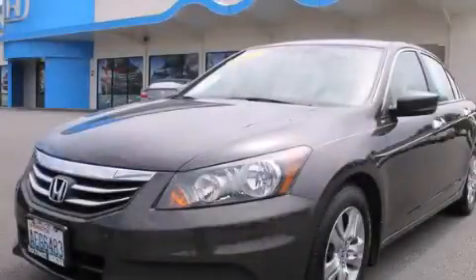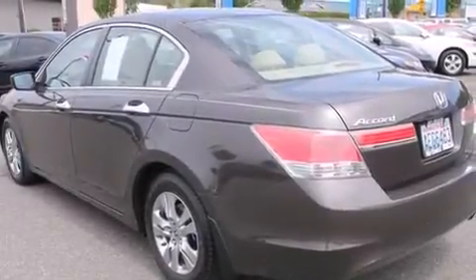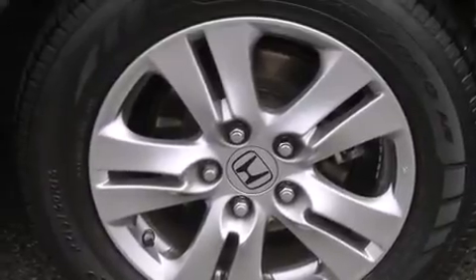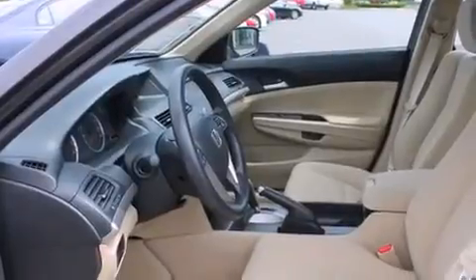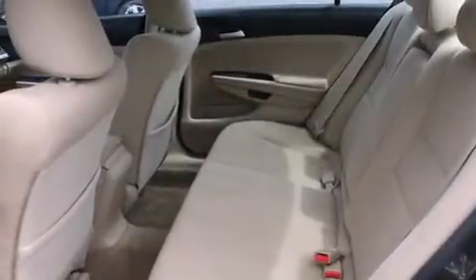This is a 2011 Honda Accord. It features a 2.4-liter 4-cylinder engine and a 5-speed automatic transmission. Its top features include a double wishbone independent front suspension, alloy wheels, and traction control and stability control systems.